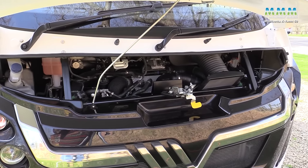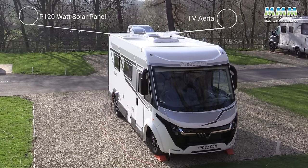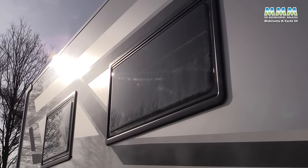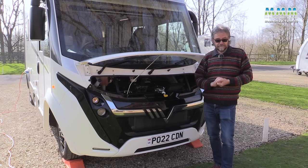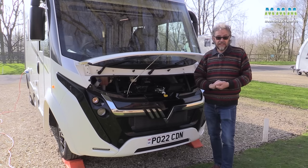On the roof you get a 120-watt solar panel and a TV aerial, and the habitation windows are nice flush-framed ones. What you don't get is a spare wheel — unfortunately you just get the get-you-home kit, which may or may not actually get you home.